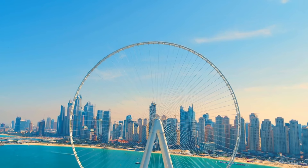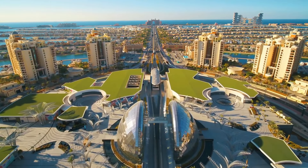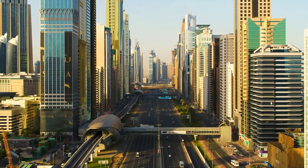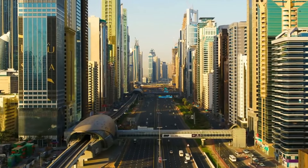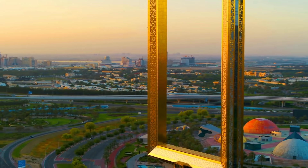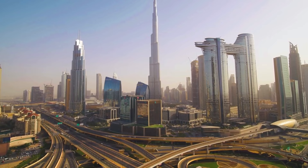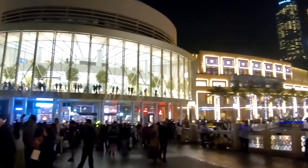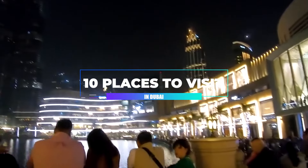Dubai has quickly established itself as a must-see destination. The city of skyscrapers and shopping malls is a popular tourist destination for its sunshine, adventure, shopping, and family fun. Dubai has an impressive infrastructure, including the world's tallest building and some of the most luxurious restaurants and hotels. In this video, we will be looking at the top 10 must-visit places in Dubai.